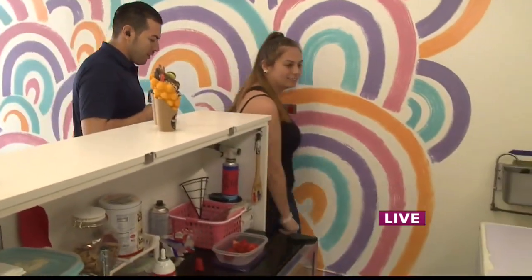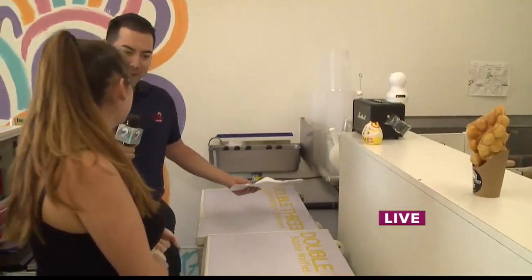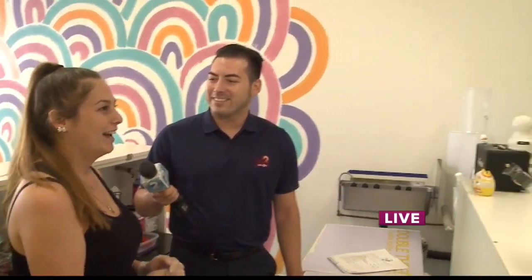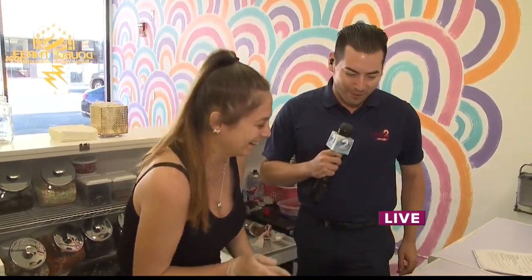You guys have only been open for nine months, so you're still fairly new. What's the reaction when people come here for the first time? So usually once they get their waffle cones, they're just like, 'Wow.' The kids love it — they're just shook, they're speechless, they're all ready to dive in. They want to Instagram it, they're hashtagging. Anything for the gram, right? Anything for the gram!